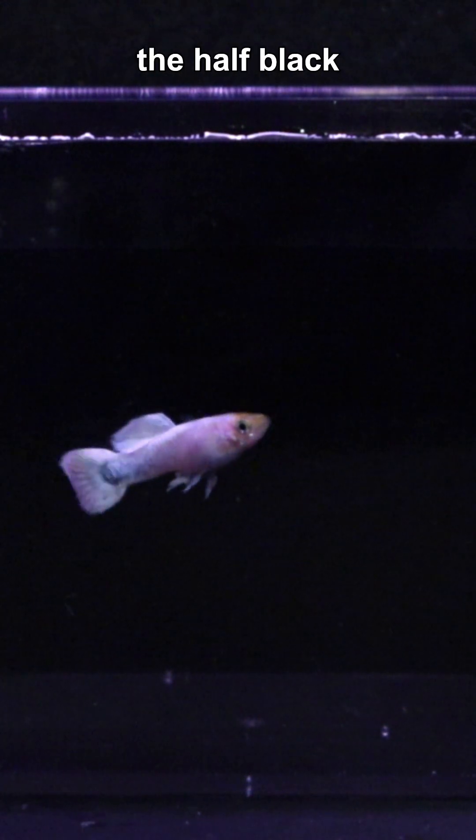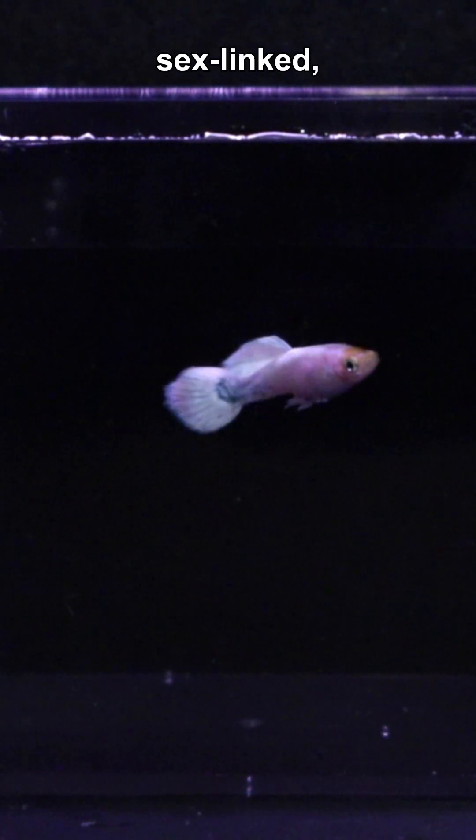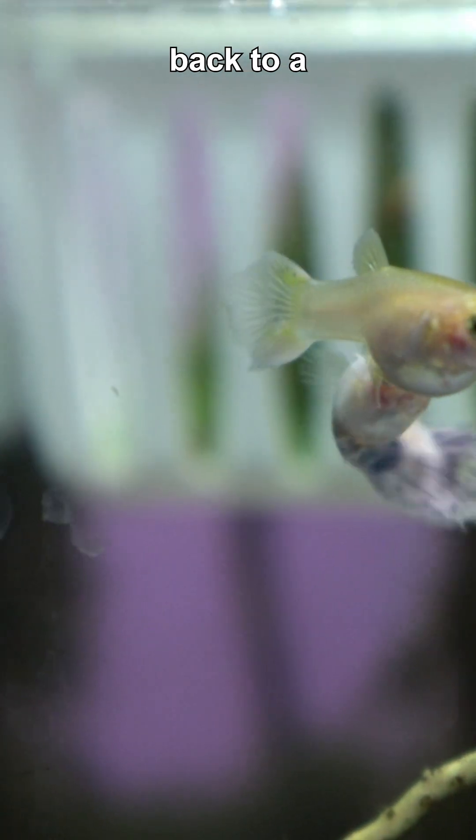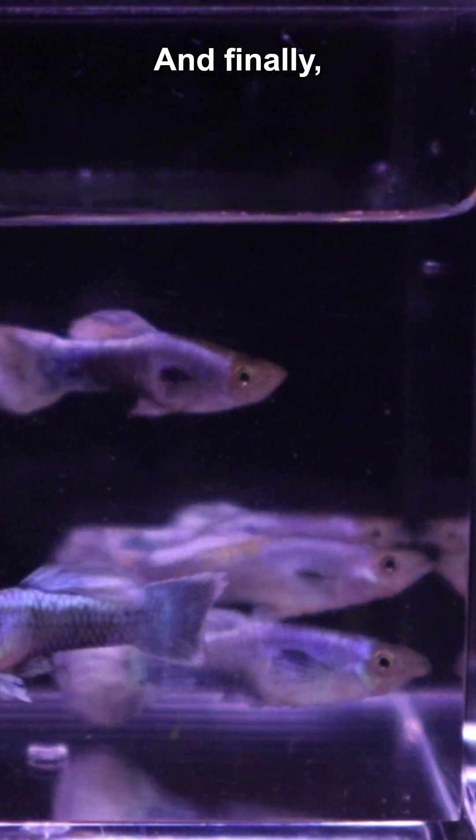And then there's this one. He's got the half black trait. Since half black is sex linked, I'm really curious to see what his offspring look like when bred back to a classic Snow White.